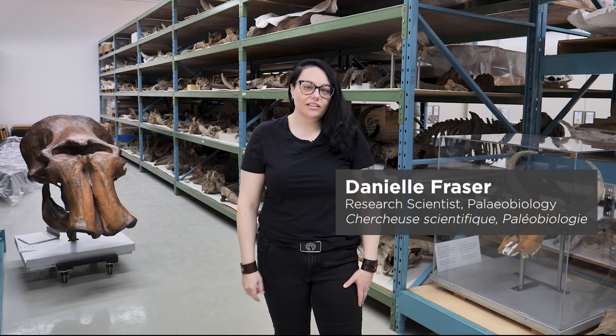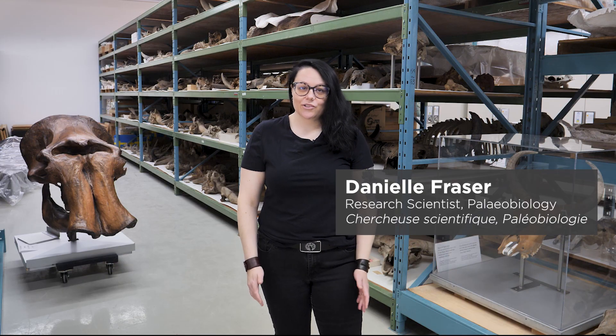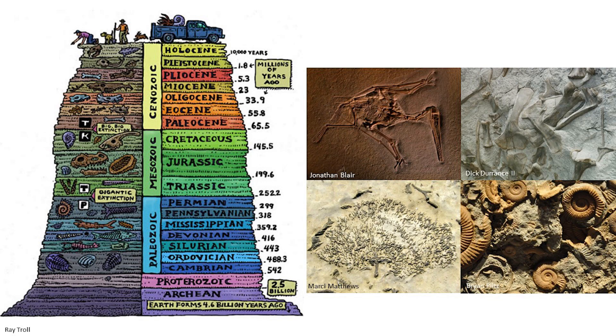The fossil record is, broadly defined, the naturally accumulated remains of dead organisms. We have a fossil record that spans three billion years, starting with the remains of single-celled organisms.